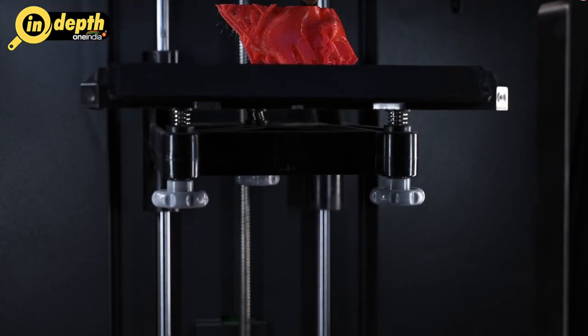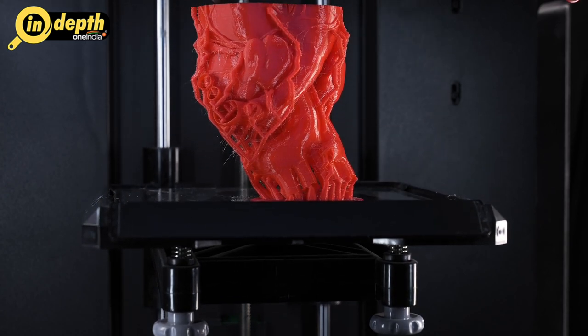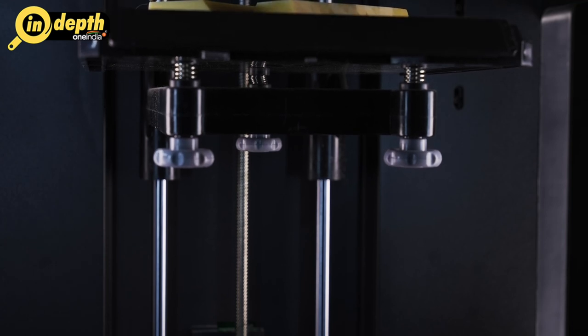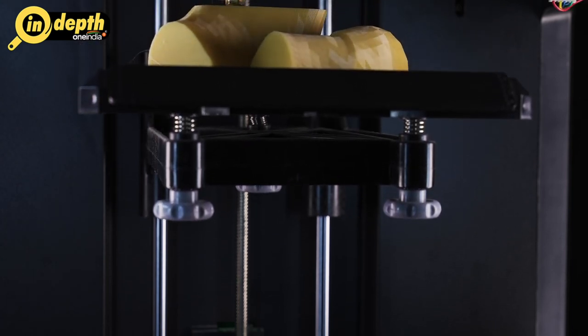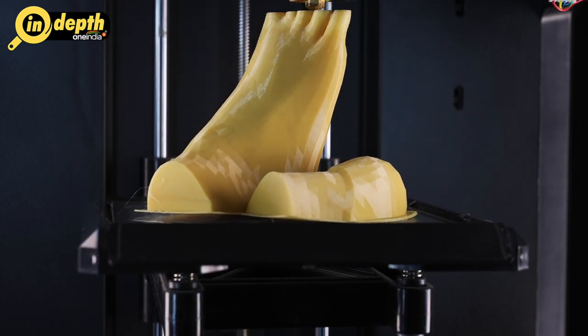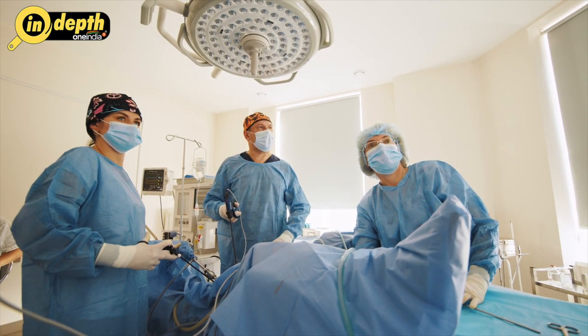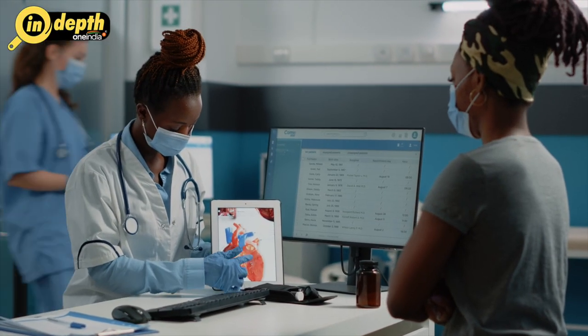In recent decades, scientists have successfully been able to synthetically print human organs, a lot like how 3D printing works. Fascinating, isn't it? Combining the realms of engineering, biology and technology, organ printing has opened up new possibilities for regenerative medicine, providing hope for countless patients in need of organ transplantation. Join us on a captivating journey as we explore the remarkable history and discovery of this groundbreaking innovation.